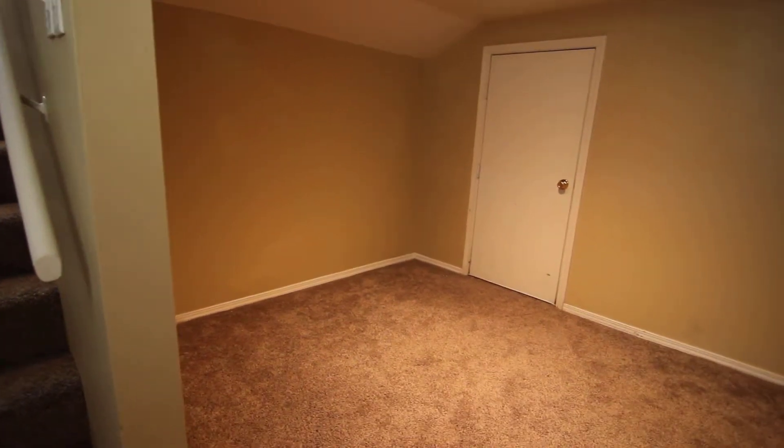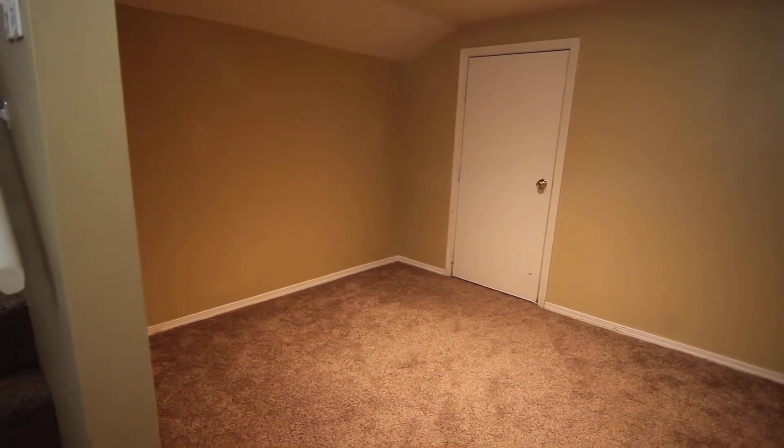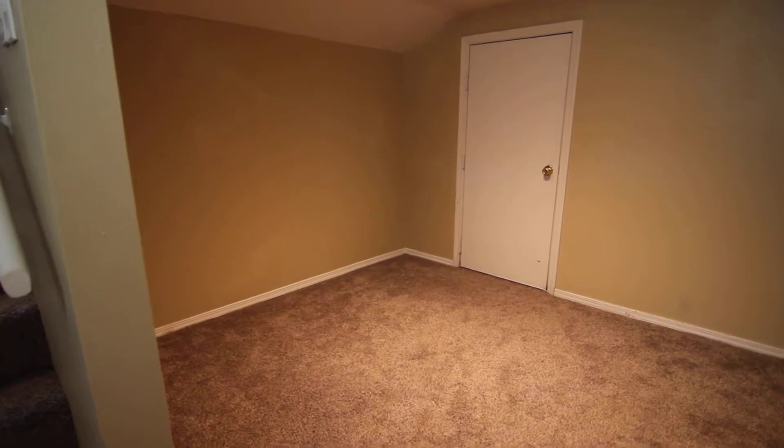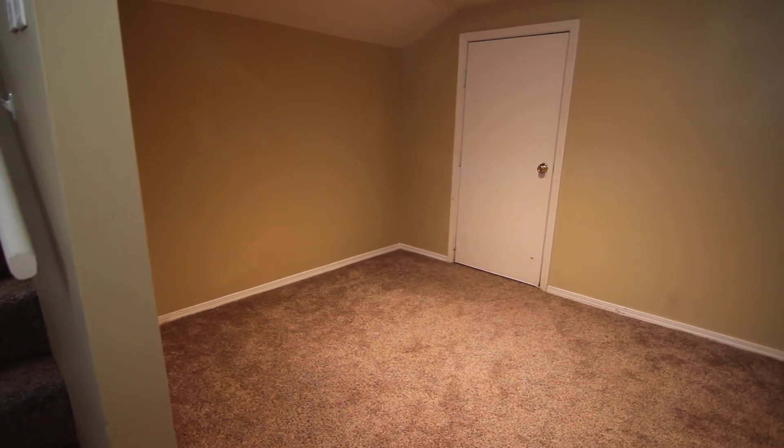That concludes our virtual tour of 388 East 15th Street. If you're interested in this property or any others, please visit us at jacobgrant.com or call 522-3138. Thank you.